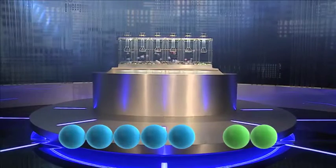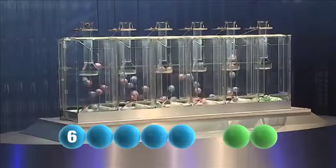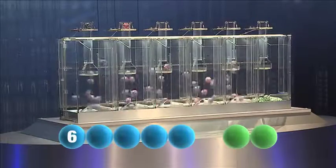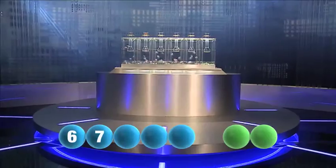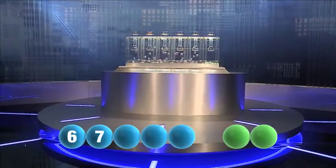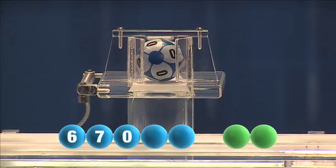To get us started this evening is the number 6. The next number to be drawn is 7. The third number in our prize winning sequence is 0.